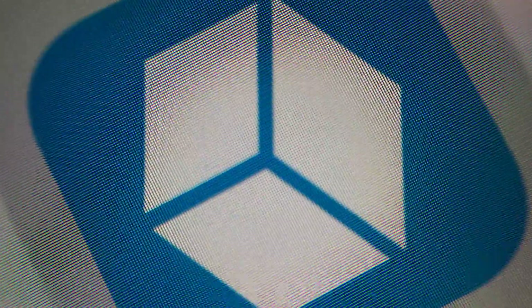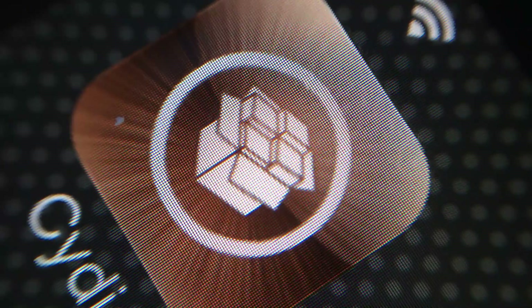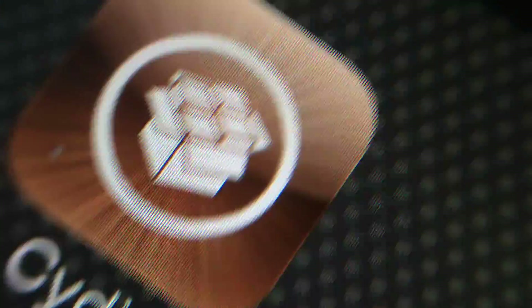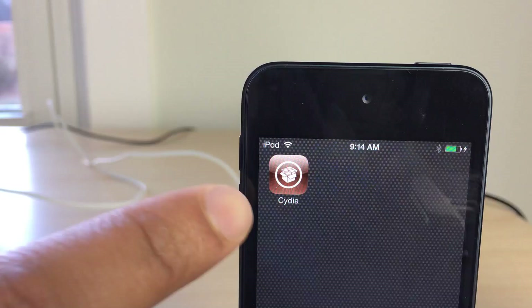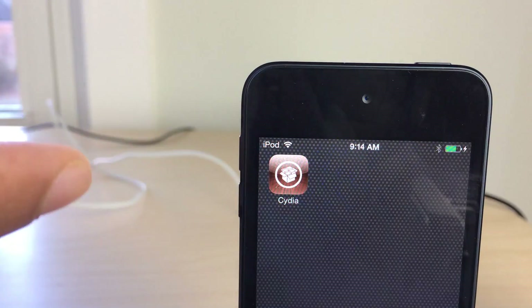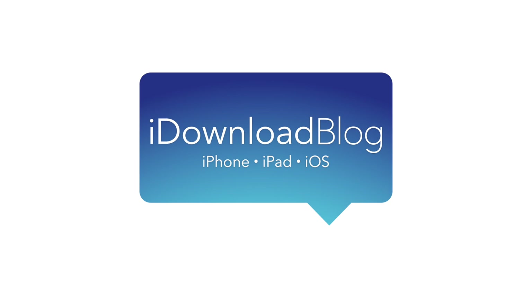So if you have Cydia installed right now and you're jailbroken, head over to Cydia right now, download the updated packages for Cydia Installer and UIKit Tools, and rejoice in the beautifulness that is Cydia for iOS 7. Hopefully they update the app icon to be flat as well. Let me know what you guys think in the comment section — this is Jeff with iDownloadBlog.